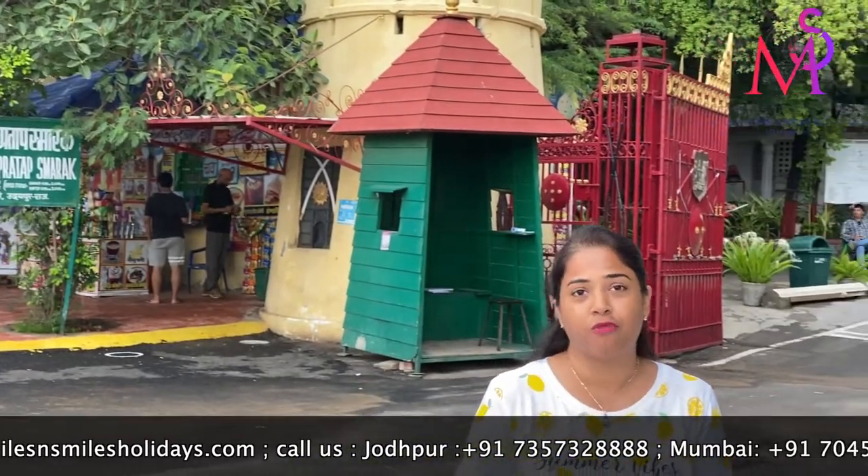The monument or destination we are going to visit is Maharana Pratap Smarak. It is a very bravery monument which is a pride of Udaipur and a pride of Mewar. Maharana Pratap, who was a very brave warrior, has a monument built here. So let's explore this place.